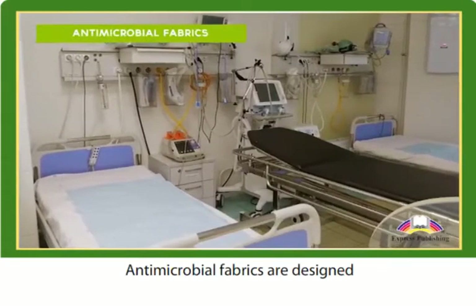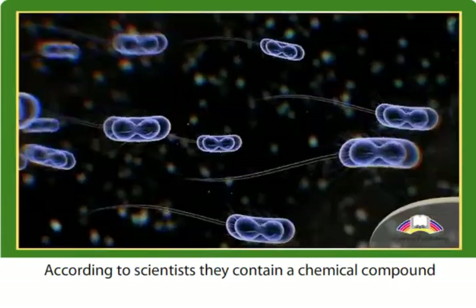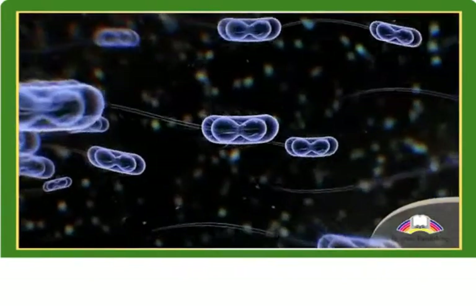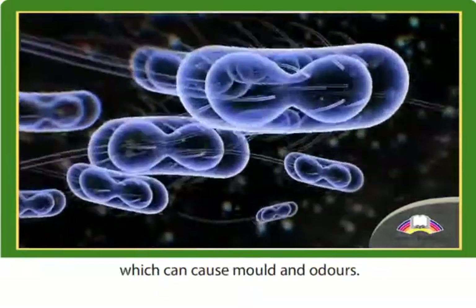Antimicrobial fabrics are designed to look after your health and hygiene. According to scientists, they contain a chemical compound that destroys or slows the growth of microbes, which can cause mould and odours.